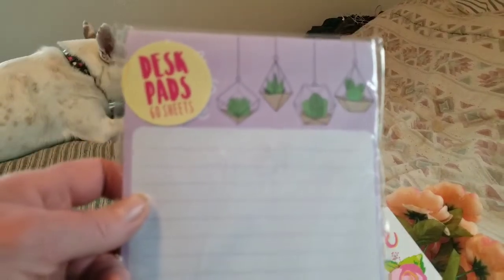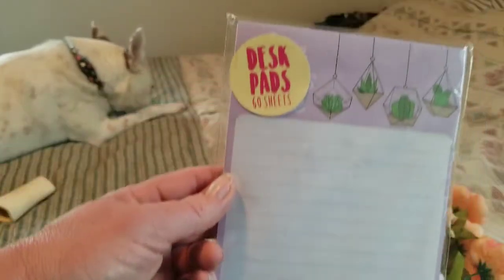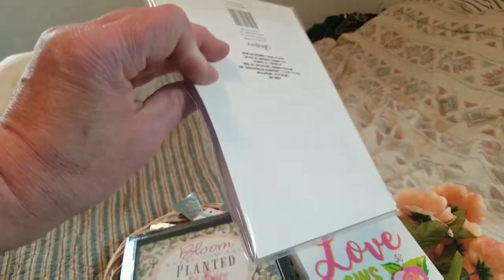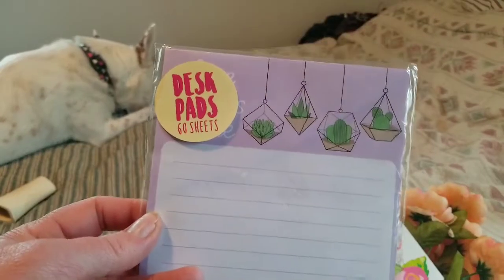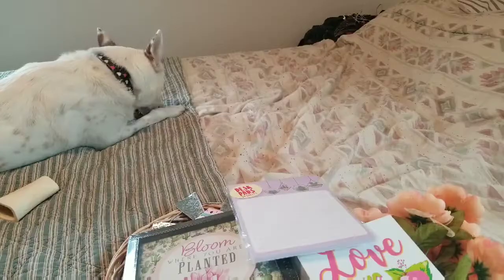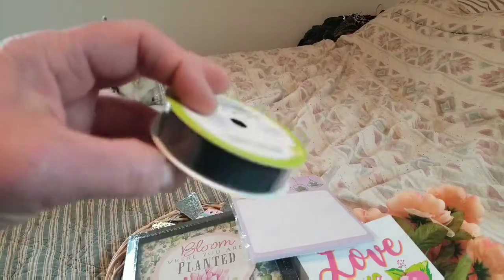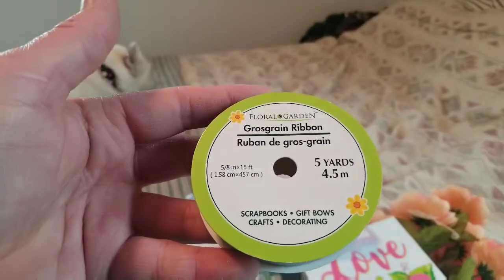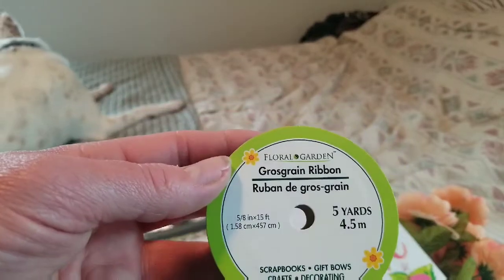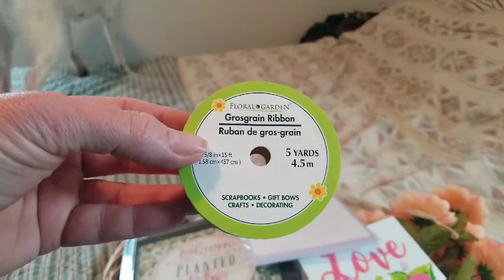I don't recall if I got this before, but I like it so much it wouldn't surprise me if I had. It's a pad — no magnet on the back — but I thought it was so cute, 60 sheets with kind of a spring theme. I also got some black and green ribbon, five yards. I really like that I found the black, and that's something I can use for some crafting coming up.